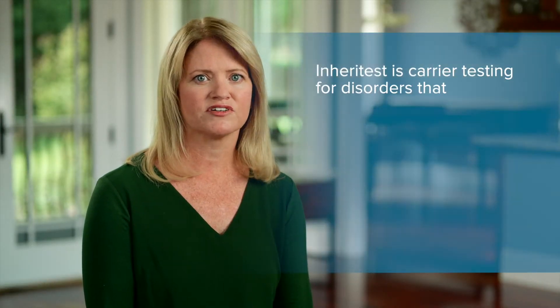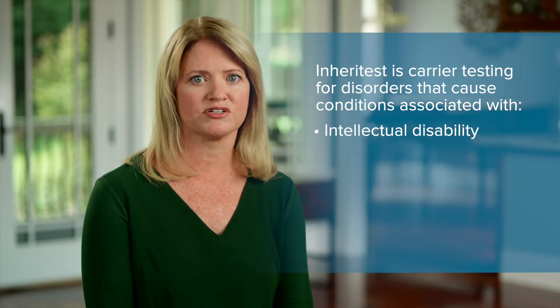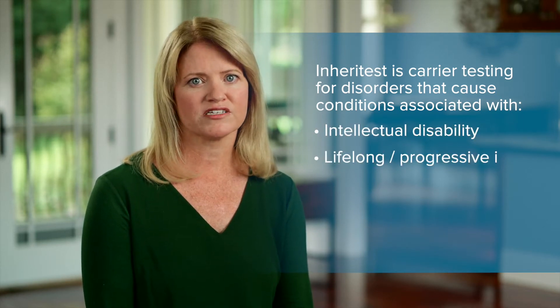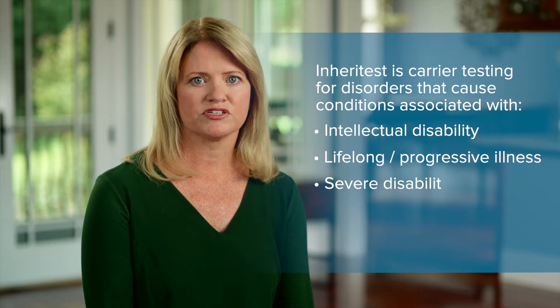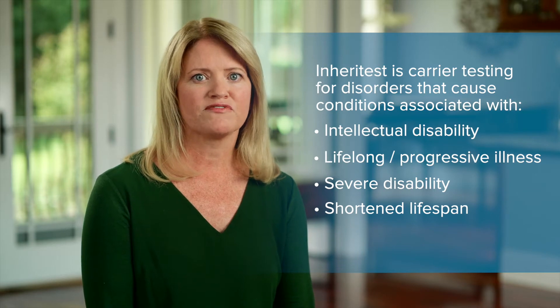Inherit test is performed to determine if you are a carrier of various genetic disorders. Although carriers generally do not show symptoms, they are at increased risk to have an affected child. Inherit test can identify many different disorders that can cause conditions associated with intellectual disability, lifelong or progressive illness, severe disability, or a shortened lifespan. Some of the disorders may be treatable; for others, there may be few treatment options.